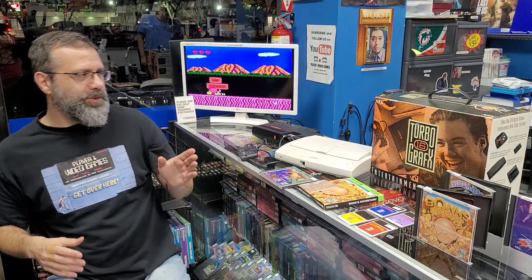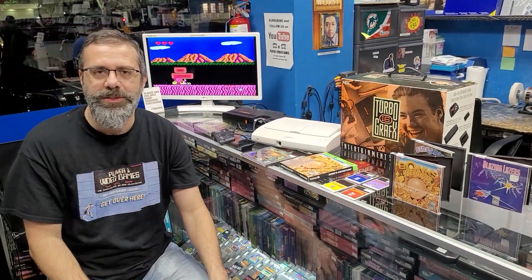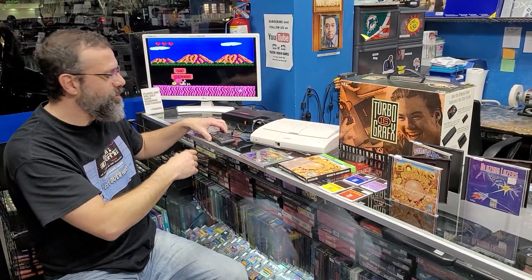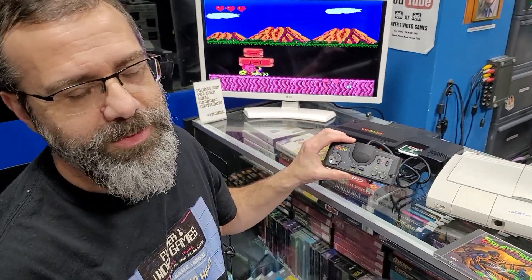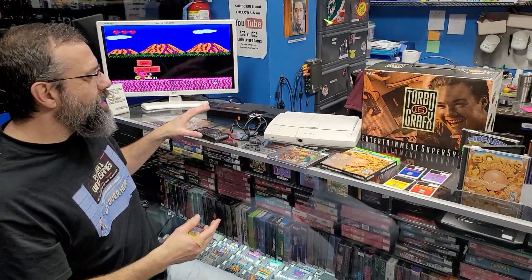Let's get back to the Toys R Us moment — the first time I saw the Turbo. There it was next to the Genesis and I had to make a decision. I chose the Genesis because the Turbo only had two buttons and the Genesis had three. So I never bought one at launch — I chose the Sega.